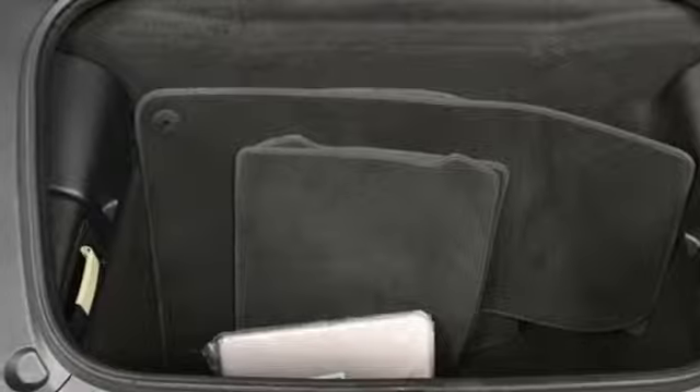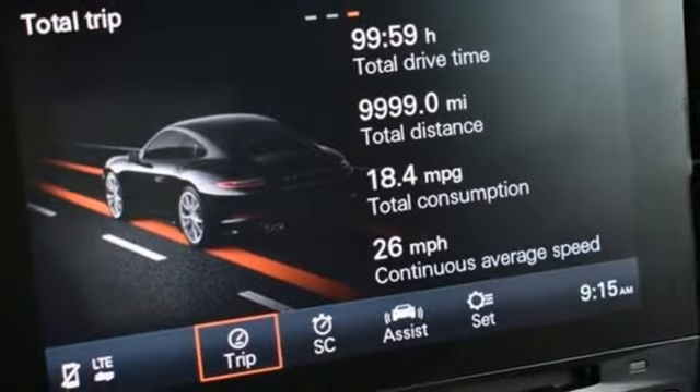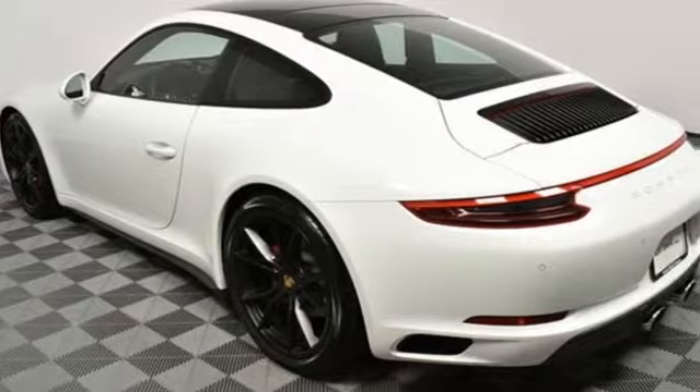Turbo V6 engine, active grille shutters, automatic with driver control suspension management, and power heated mirrors.